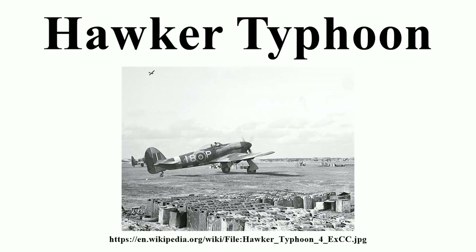As a result of the delays, the second prototype, P5216, first flew on 3 May 1941. P5216 carried an armament of four belt-fed 20mm Hispano Mk2 cannon with 140 rounds per gun and was the prototype of the Typhoon IB series. In the interim, the Air Ministry had given Hawker an instruction to proceed with construction of 1,000 fighters, covering 500 Tornadoes and 250 Typhoons. Because Hawker was concentrating on Hurricane production, the Tornado would be built by Avro and Gloucester would build the Typhoons at Hucklecote.